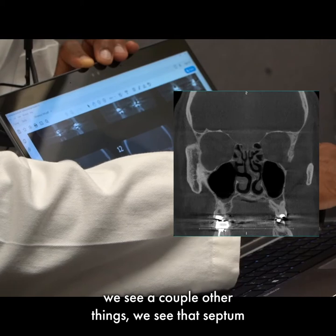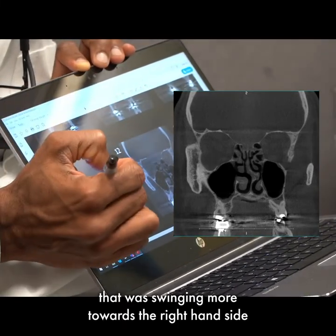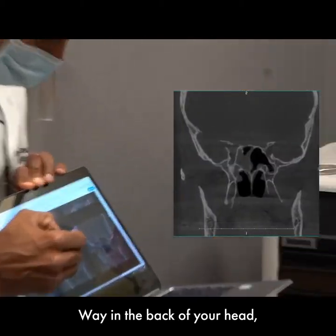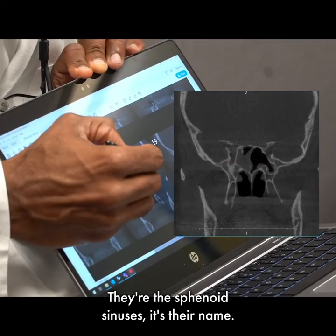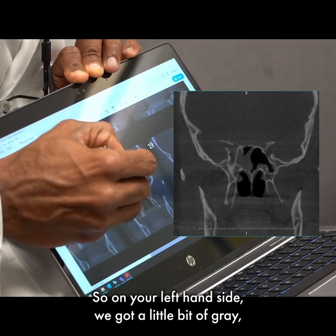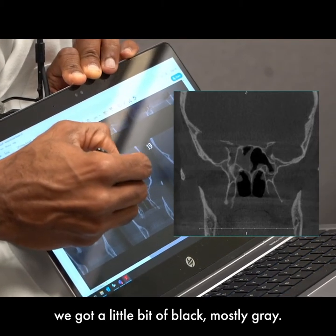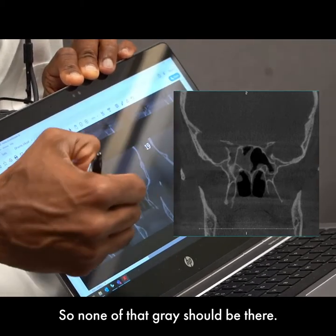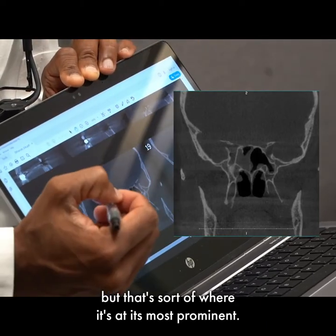Now we're heading more towards the back of your nose. Back there we see a couple other things. That septum, which was swinging more towards the right-hand side, actually swings towards the left way in the back of your head. There's a pair of sinuses back here — the sphenoid sinuses, that's their name. On your left-hand side, we've got a little bit of gray but mostly black. On your right-hand side, we've got a little bit of black but mostly gray. So this guy here isn't draining at all like he's supposed to — none of that gray should be there. You have that gray kind of scattered throughout, but that's where it's at its most prominent.